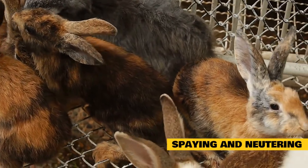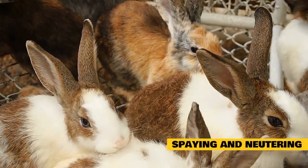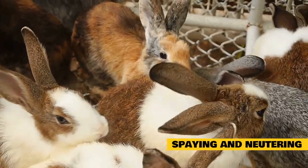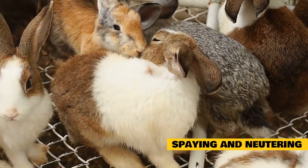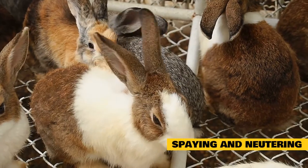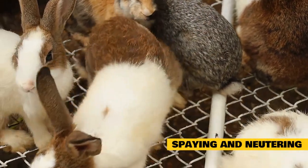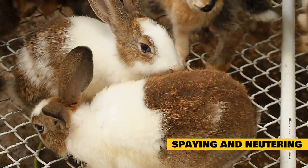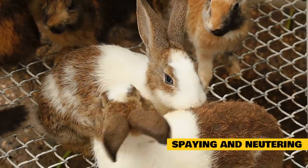Spaying and neutering. Spaying and neutering your rabbit is a very important and beneficial decision to make. The best age to spay and neuter a rabbit is between four to six months of age, which is just before they reach sexual maturity. A rabbit should always be examined by a veterinarian prior to anesthesia to ensure it is healthy enough for surgery. Spaying would be crucial in a home with males and females living together to prevent a pregnancy from occurring.